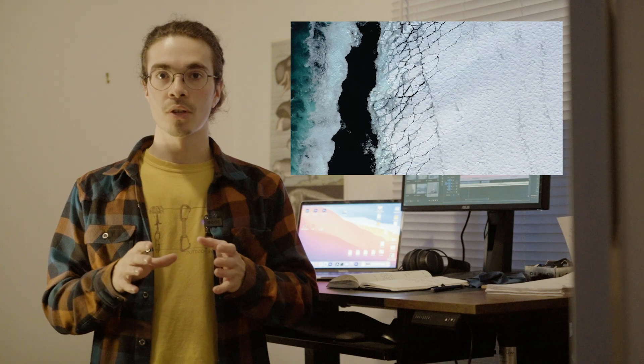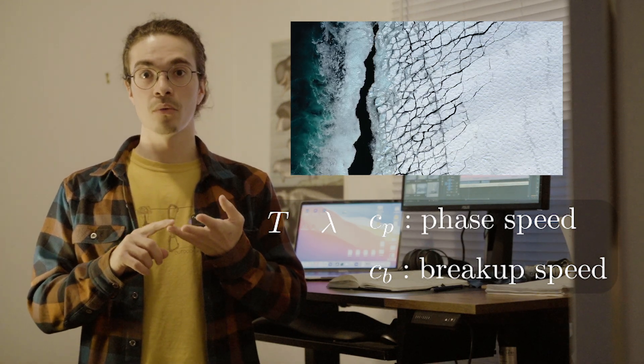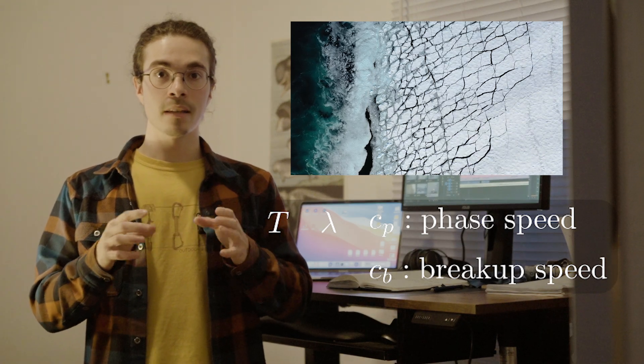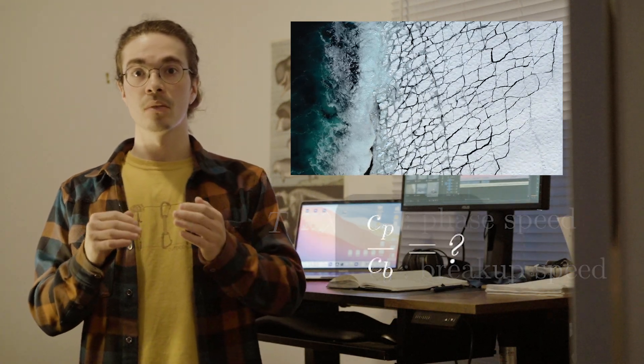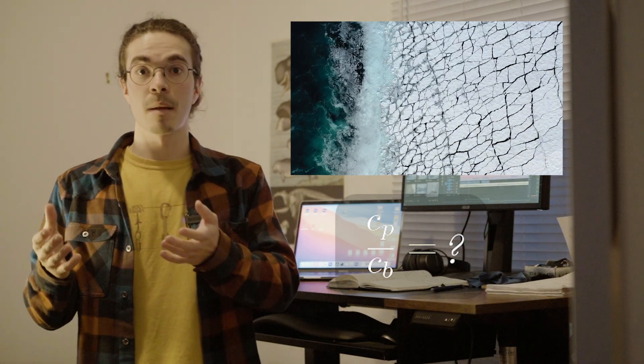There are two main components to these observations. The first one is the temporal evolution of the breakup and the second one is the floe size distribution. For the temporal evolution of the breakup, we analyze the footage of the sea ice being broken up by the waves in order to obtain a wave period, a wavelength, and also to assess the breakup speed. With this information, we can then compare the wave speed to the breakup speed in order to gain information about how the process happens in time.